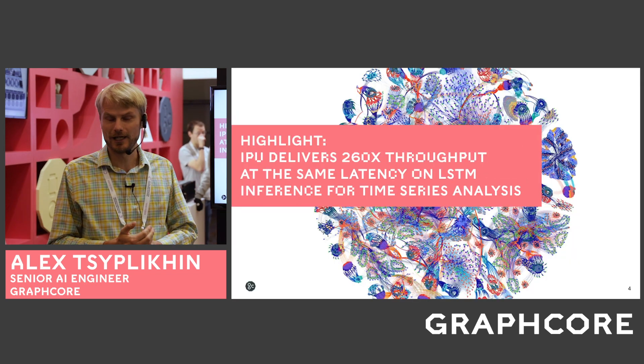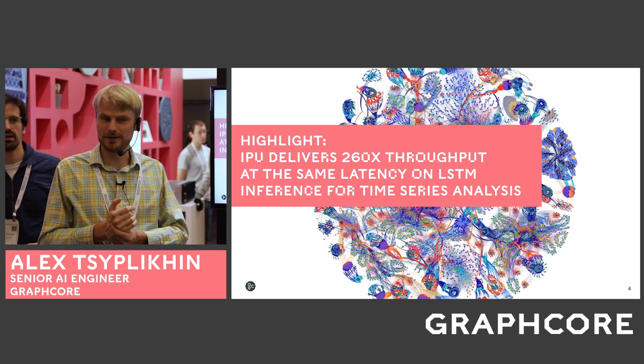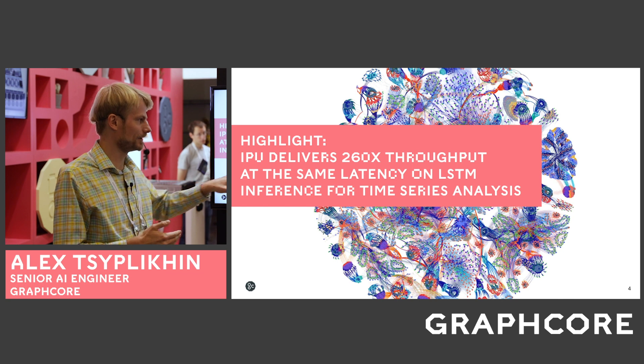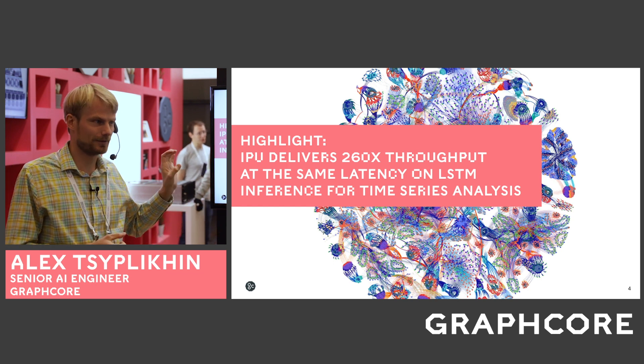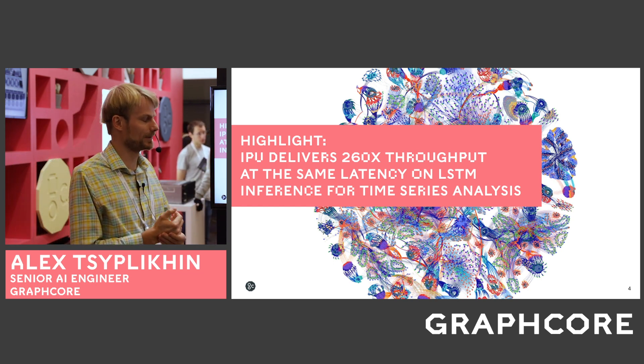One of the highlights is that the IPU delivers 260 times higher throughput at the same latency on LSTM inference for time series analysis. I will talk more about other numbers and performance primitives.